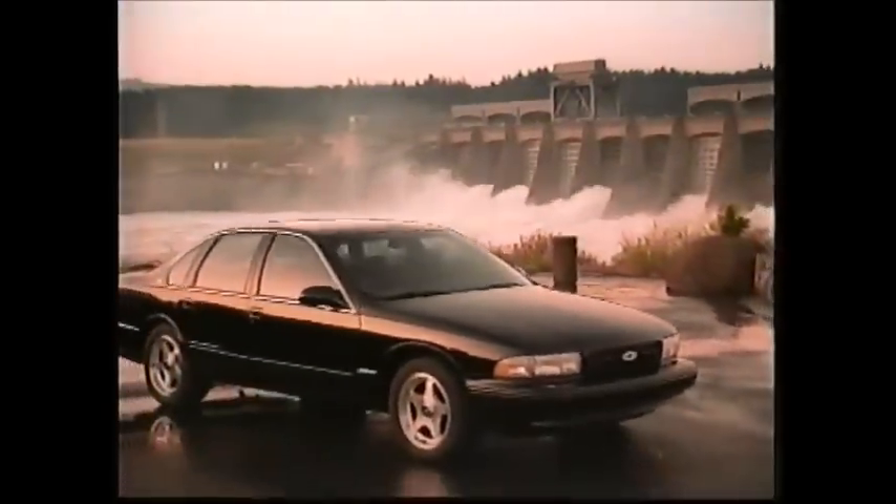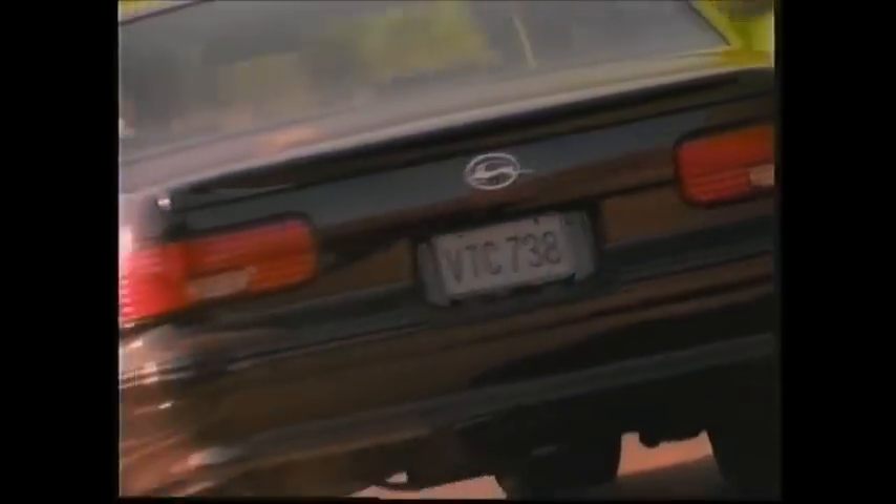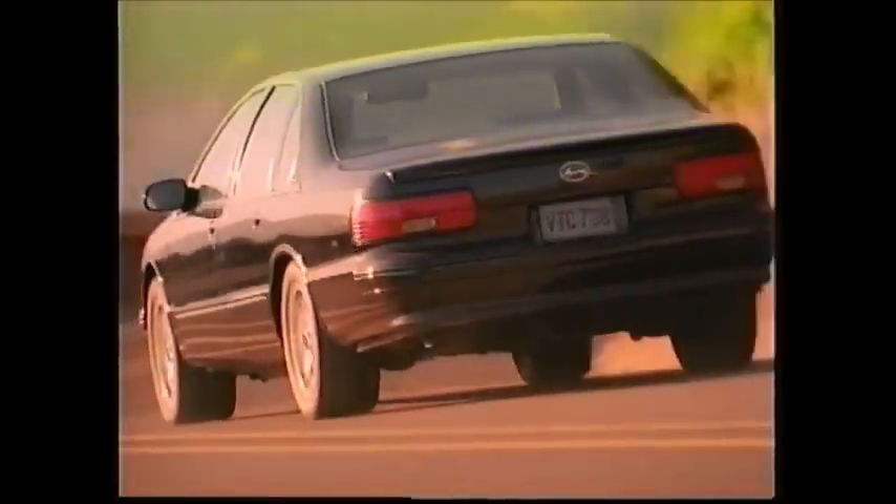Some of the specific differences between the Impala SS and the Caprice are the monochromatic paint scheme on the car. All of the chrome has been removed except that around the greenhouse. The wheel openings are all black. A spoiler is added on the deck lid, and the chrome on the taillights is blacked out.